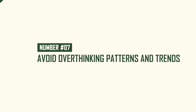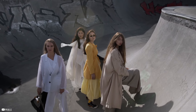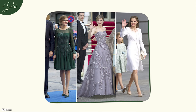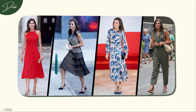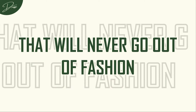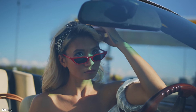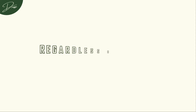Number 7: Avoid overthinking patterns and trends. Trends come and go, and while it's fun to experiment with them from time to time, they're not necessary for achieving effortless elegance. Sticking to classic patterns and timeless styles can often make dressing much simpler and more elegant. Queen Letizia of Spain is a perfect example — she frequently wears simple, monochromatic dresses or classic patterns like stripes and polka dots. She isn't constantly chasing after the latest trend, but instead focuses on styles that will never go out of fashion. A simple black dress or a classic pinstripe blazer will always look chic, regardless of what's trending that season.